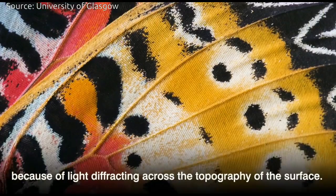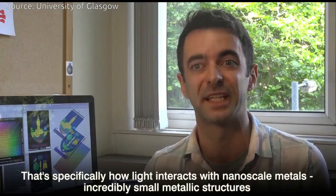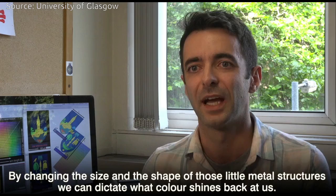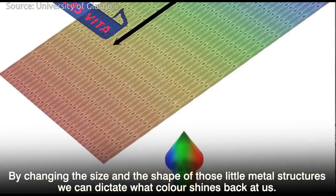We're using a type of structural color from a field of research called plasmonics, and that's specifically how light interacts with nanoscale metals. Incredibly small metallic structures have particular properties so that when light interacts with them they look a particular color, and by changing the size and the shape of those little metal structures we can dictate what color it shines back at us.